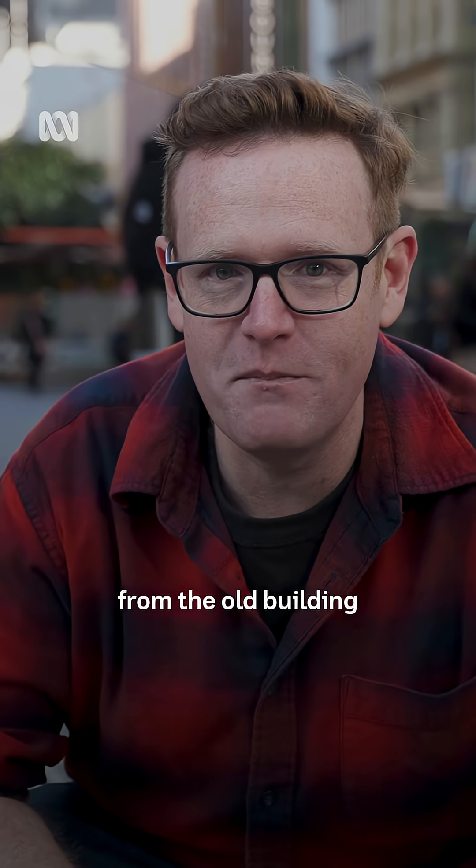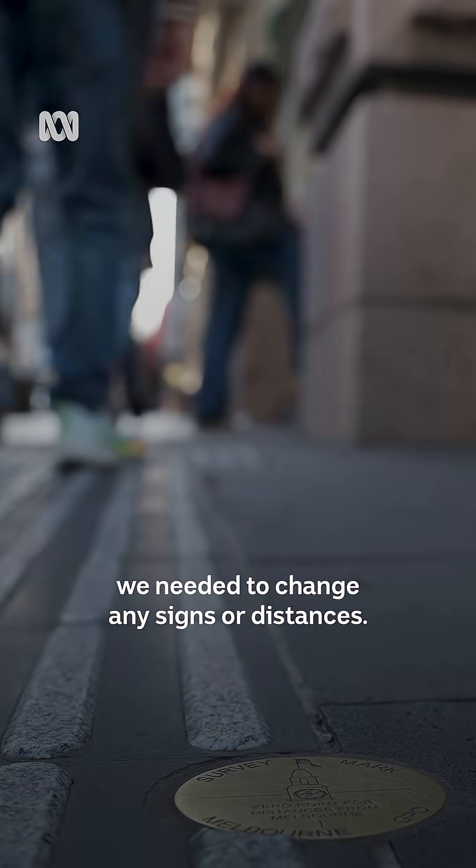As you can see, it's just a couple of metres from the old building, so it's not like we needed to change any signs or distances.